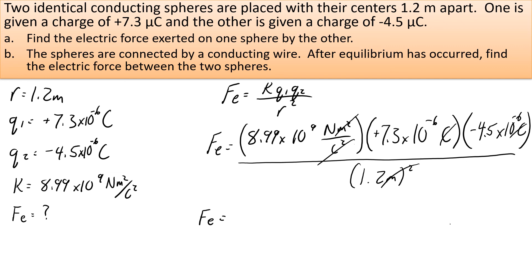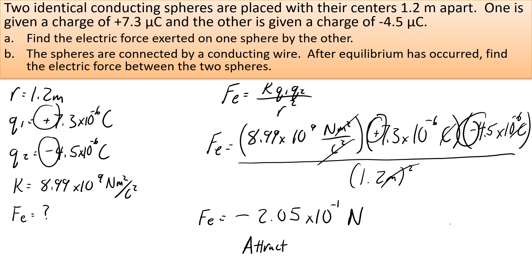When you do the multiplication, squaring the radius, you get negative 2.05 times 10 to the negative 1 Newtons for the electrostatic force. What does the negative sign represent? It represents direction — the force is attractive. Negative means attract. If you forget, check your charges: they're opposite, so it must be attraction. Negative force means attracting; positive force means repelling.